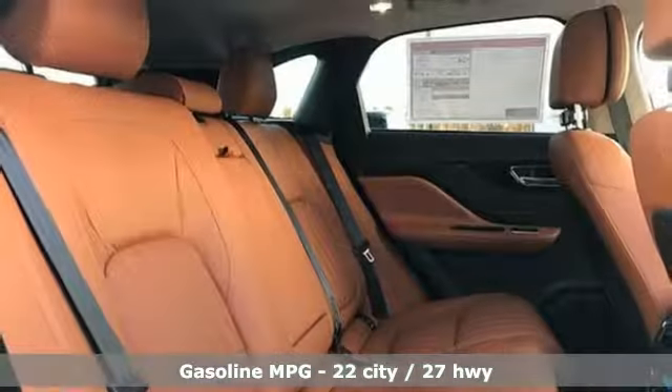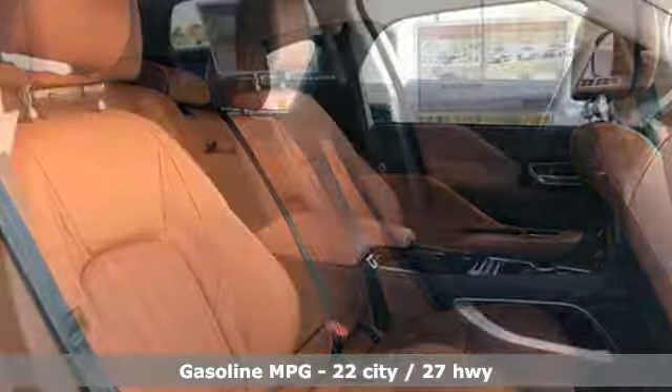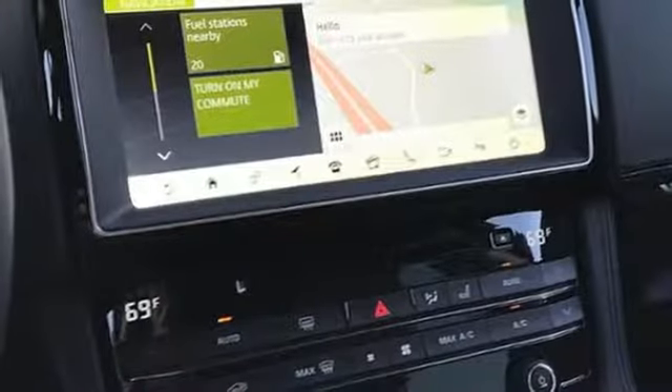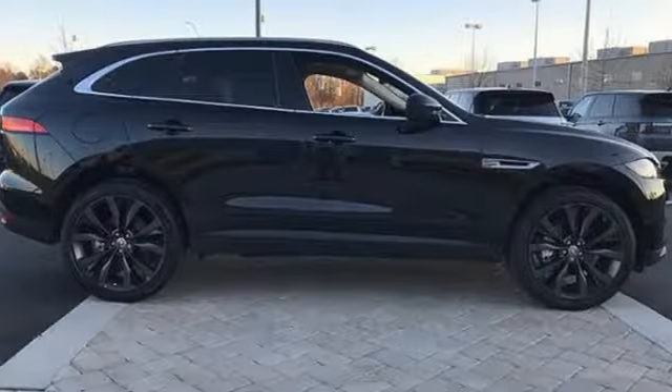Intercooled turbo inline four-cylinder engine, gas pressurized shocks, integrated navigation system with voice activation, power heated mirrors, heated and ventilated leather bucket seats, configurable instrument gauges, streaming audio.